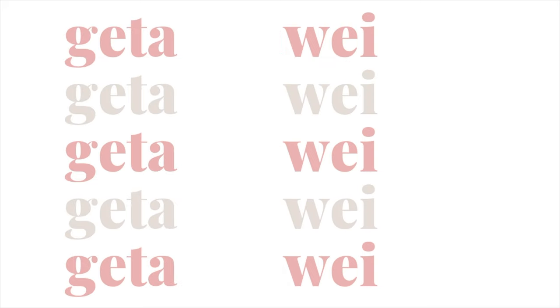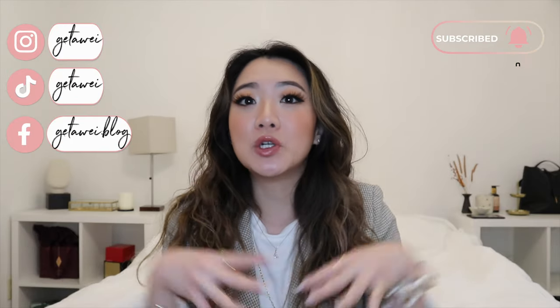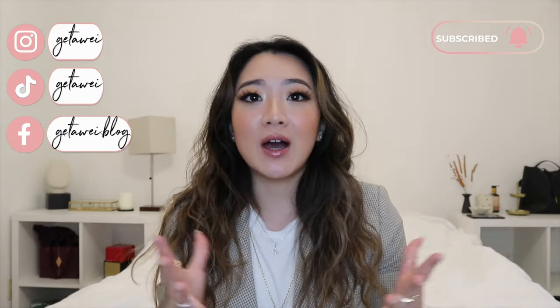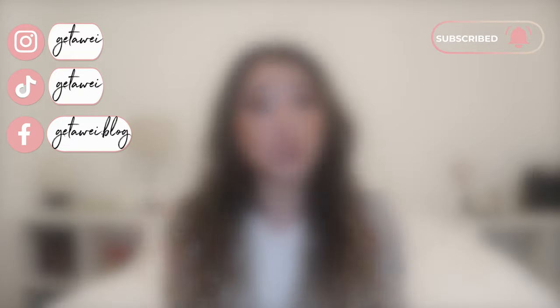What's up guys? Welcome back to my channel. If you guys are new here, my name is Lisa and in today's video, I'm actually going to be going through all of the possible lash options, evaluating the pros and cons and also which one would be suitable for you.